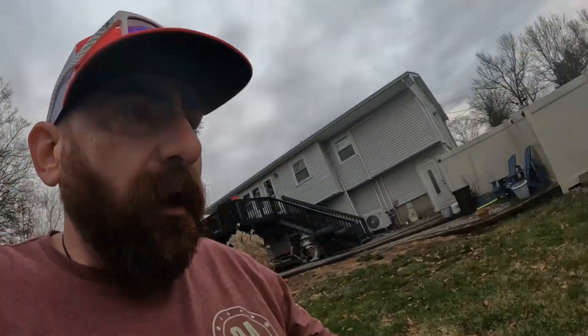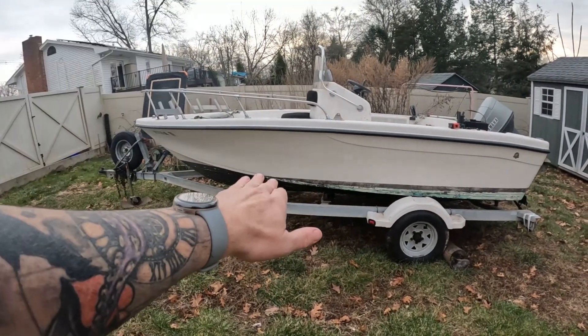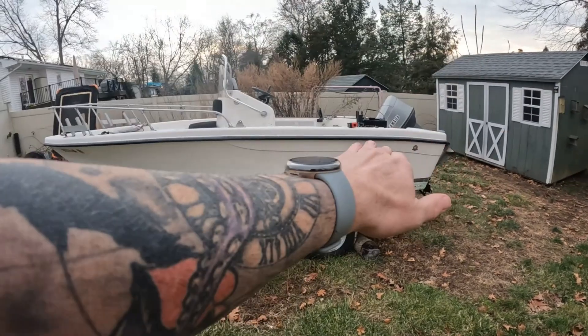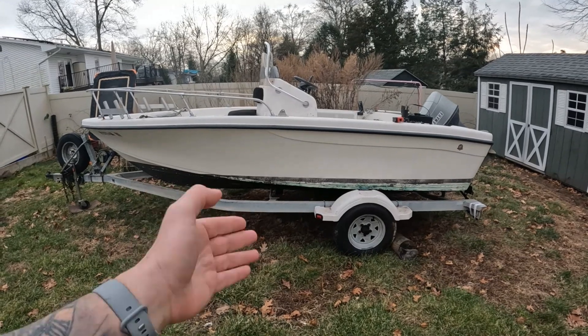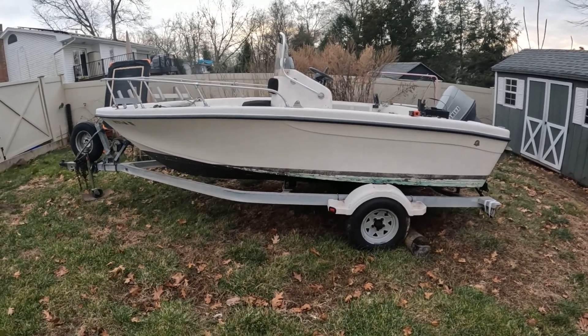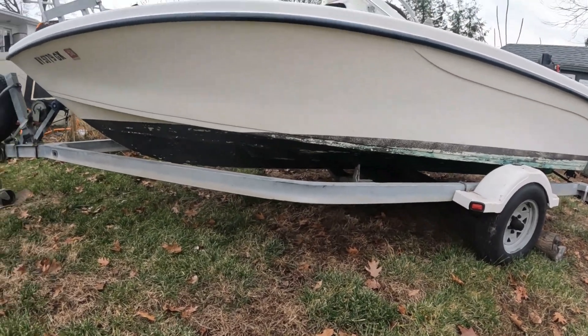When I bottom paint it, it'll be done in the driveway. What I'm going to do is get a floor jack underneath it, raise it, put two-by-fours under it, then raise the back and do the same — that way I can leave the trailer underneath it without making a mess, since I'll be doing all this on my own. I'm going to give it a quick scuff with a sander and then use Rustoleum, which I swear by. Since she'll be kept on a trailer, the non-ablative formula will hold up well against scraping on the bunks.